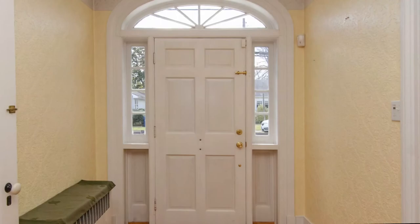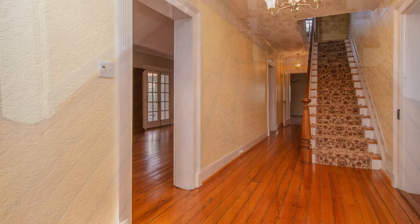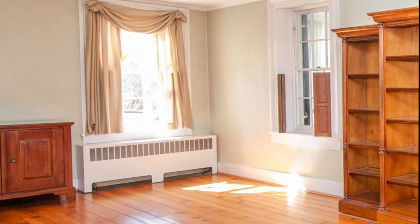As we step inside the foyer, you'll instantly feel the warmth and grace of a home with history. Here you will find tall ceilings and antique random-width heart-pine floors that glisten as sunlight pours through the wavy glass.